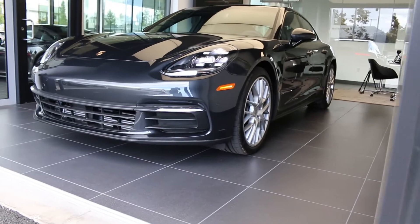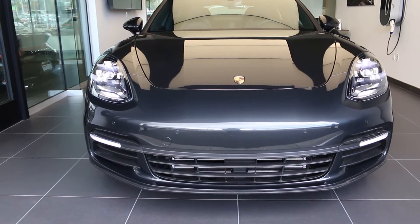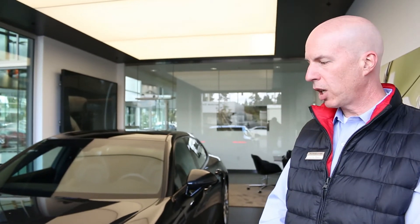I'm Jamie with Porsche Bend, and I'm here to tell you today about the 2018 Porsche Panamera. This car was all new for 2017 and it's been completely remodeled from top to bottom, inside and out. So Porsche remodeled the Panamera entirely. I'm going to cover some of the major points here, but remember everything on this car is different.